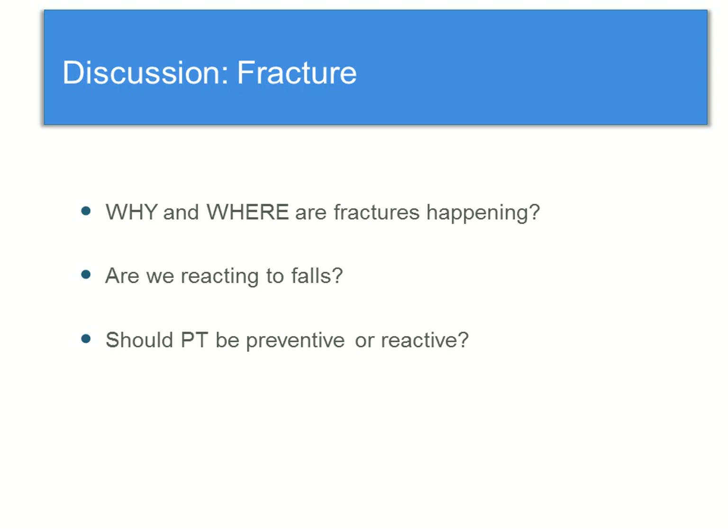Fracture was positively associated with receiving PT — if you had a fracture, you were more likely to be receiving PT. This might lead to questions such as why and where are fractures happening — as a result of falls, in the long-term care facility, in acute care with residents returning, or in the community? Interestingly, falls was not associated with receiving PT at all. So this might lead to questions about whether PT should be preventive or reactive — should we be preventing falls before they happen or reacting once they occur?